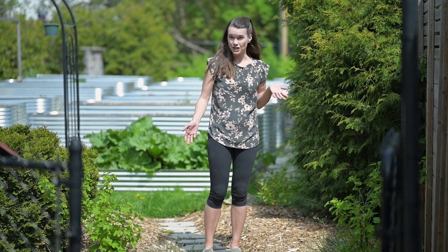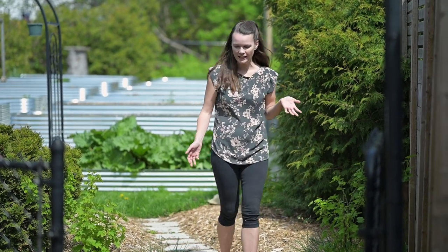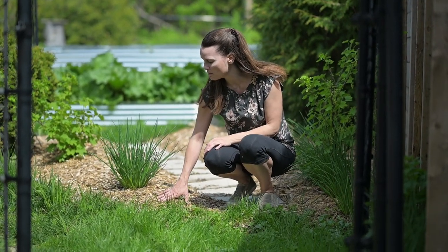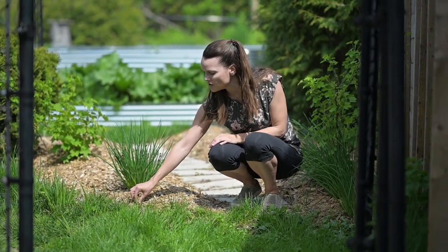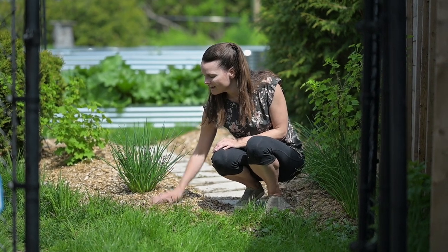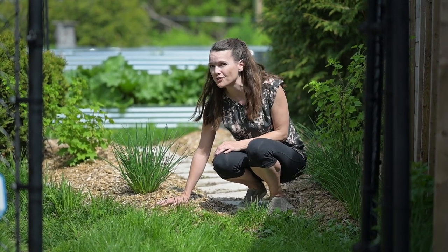Here's where I am waging a bit of a turf war with the lawn. You can see there's a mix where the lawn's trying to take over my mulch and I keep trying to pull it back — wasted effort you don't need to do if you set it up properly.